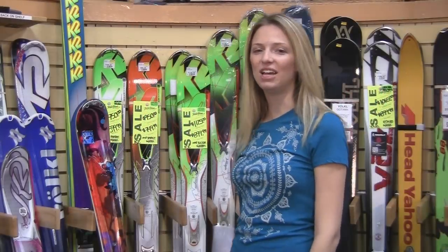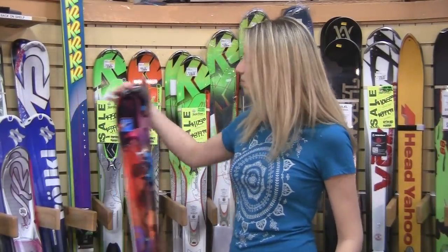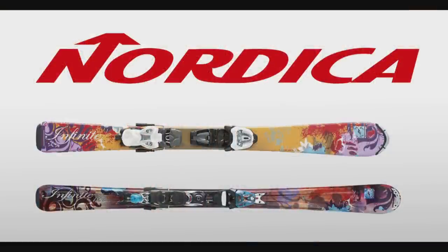Hi, I'm Laura from PeterGlenn.com and I'm at our Fort Lauderdale, Florida store checking out new skis. This little beast is the Nordica Infinite Ski for Women for 2012.